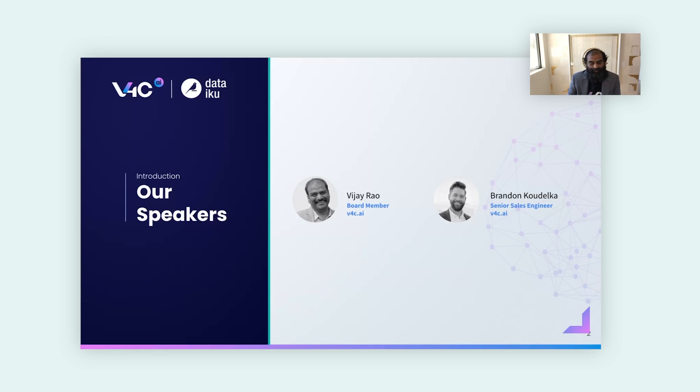I also have Brandon with me. I'll hand it over to you for a quick hello. Brandon Koudelka here, sales engineer at V4C. I've been in the advanced data analytics and machine learning space for quite a few years as an SE as well as a consultant.